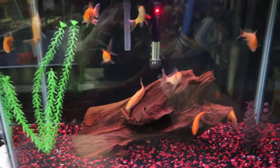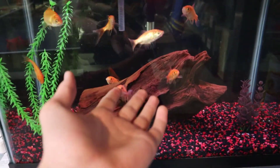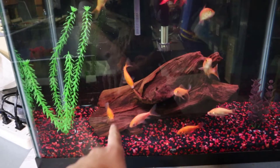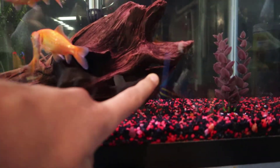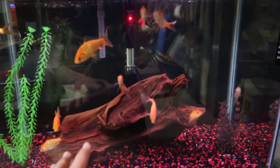In this tank currently I have 11 fish — 10 of them are obviously goldfish that are right in front of you, and then somewhere in this decor I've told you many times there is a small pleco. He normally hides right underneath here, but now he's somewhere other than there.